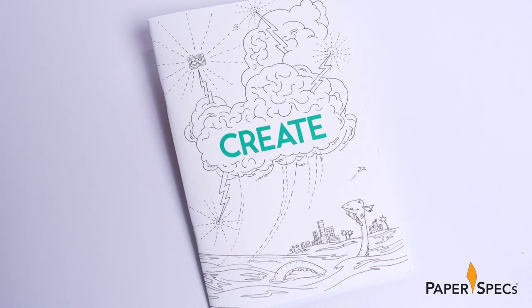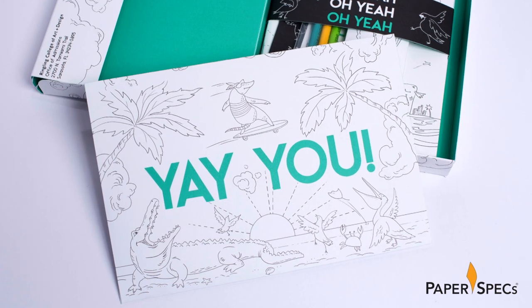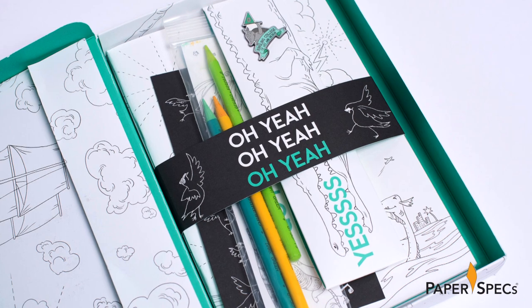Everything from the cartoon-laden acceptance letter envelope that proclaims 'Yay you!' to an assortment of goodies bundled together with a black belly band that gives you a rousing 'Oh yay!'